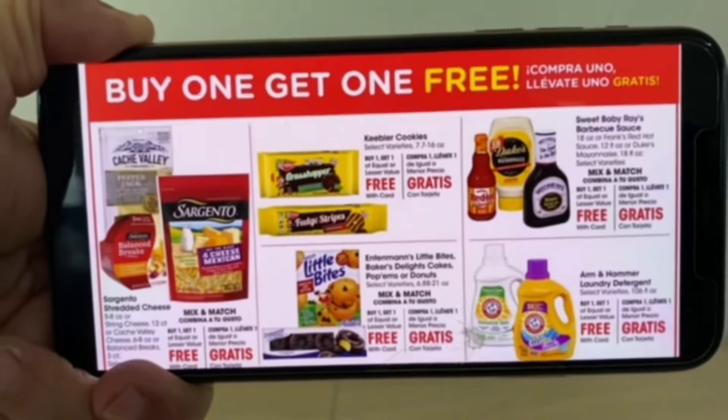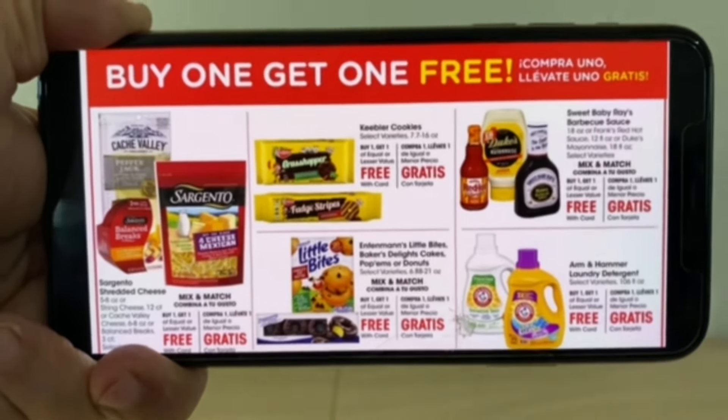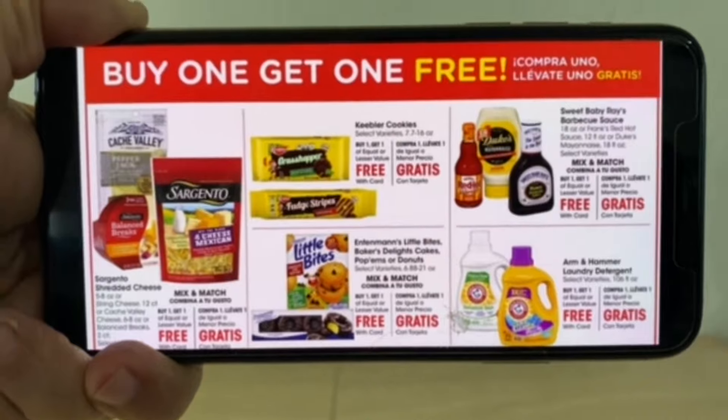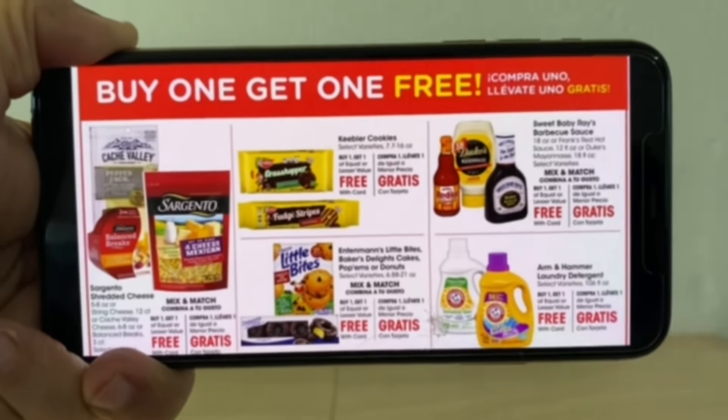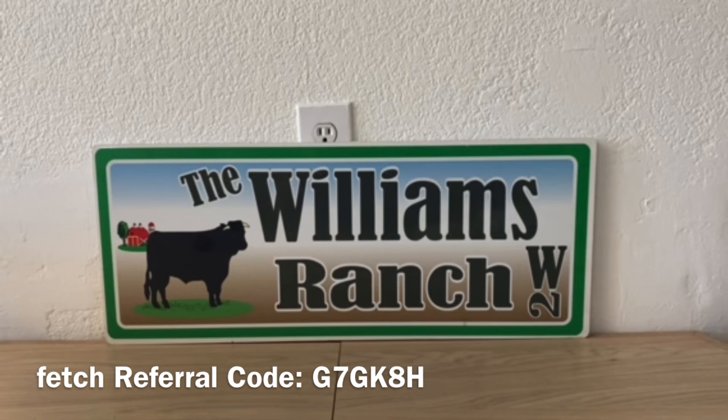Also at Kroger there are buy one get one free deals: Sargento, Keebler, Little Bites, barbecue sauce, and laundry detergent. Once again, ranch fam, check your digital coupons because you can also utilize coupons on top of these buy one get one free deals.